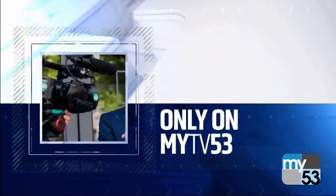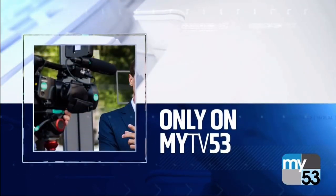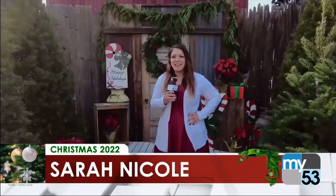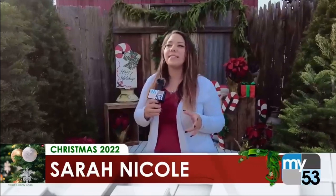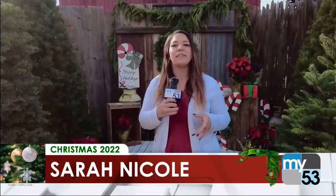Only from MyTV53 tonight, we are getting an inside look at one of Fresno's largest Christmas tree farms. Here is reporter Sarah Nicole. We're out here at Simonian Farms on Clovis Avenue in Fresno. Simonian Farms is a Central Valley staple that has been around since the 1900s and is one of the many Christmas tree farms here in the Central Valley.